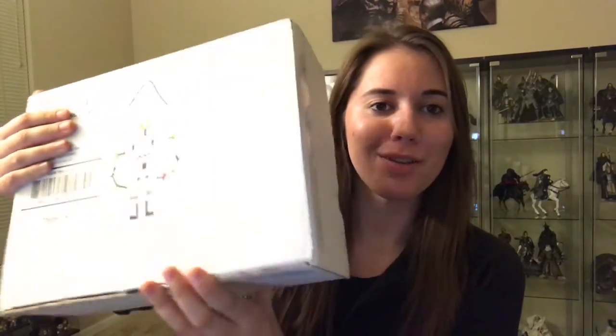I'm happy that they reverted back to their tried and true old white box. I think it's more authentically them. They got the Bobo's logo as well.